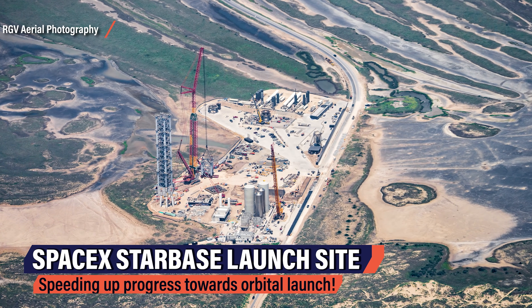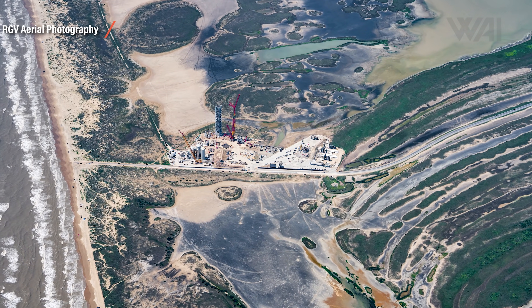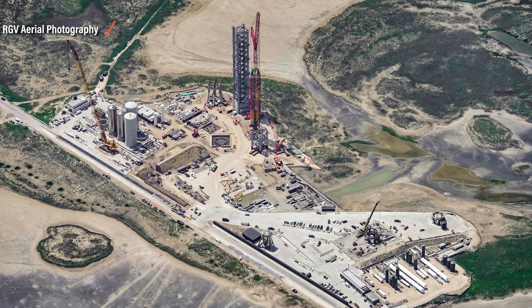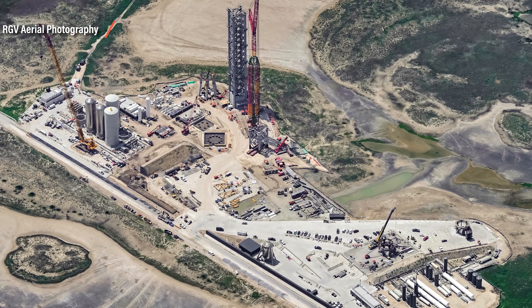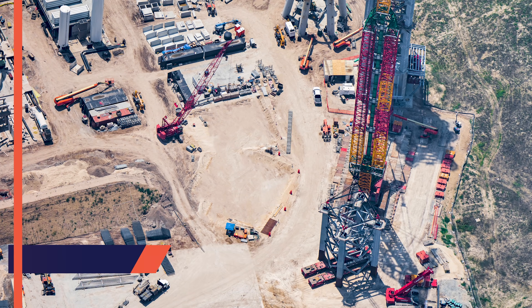We're back with another information-packed update on SpaceX's Starship and Super Heavy progress made in Boca Chica, Texas. SpaceX is preparing for orbital Starship launches. We're back in RGV Aerial Photography's plane once more — Mauricio was on site again, taking some of the most interesting pictures to date. What you're looking at here is the launch site, where SpaceX is preparing for the first launch to take a Starship into orbit above Earth.